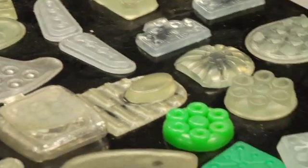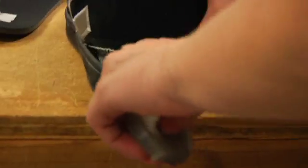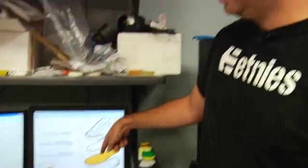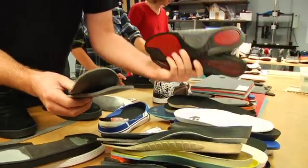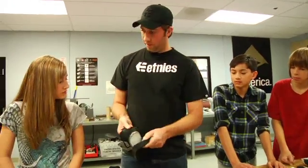Now it's time for the kids to put their knowledge to the test — time to design a sole with optimum impact absorption. We have different components of the shoe: the outsole, the midsole, and the insole. We're going to have you do an experiment where you play around with different materials on the midsole and insole and create your own cushioning technology. Then we'll put them on our high impact machine and see who does the best. You guys ready? Let's go.